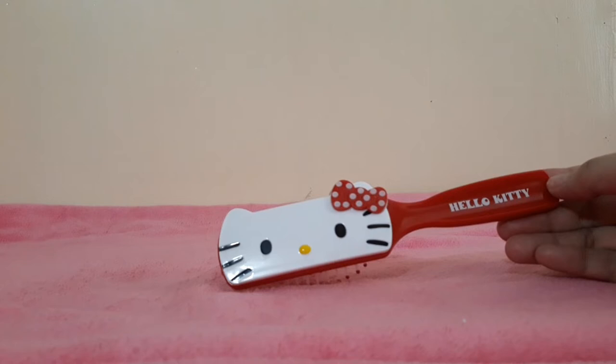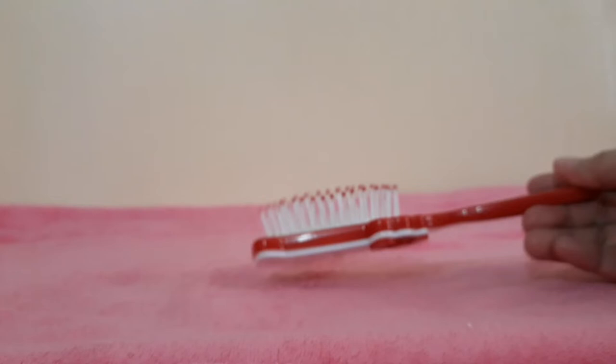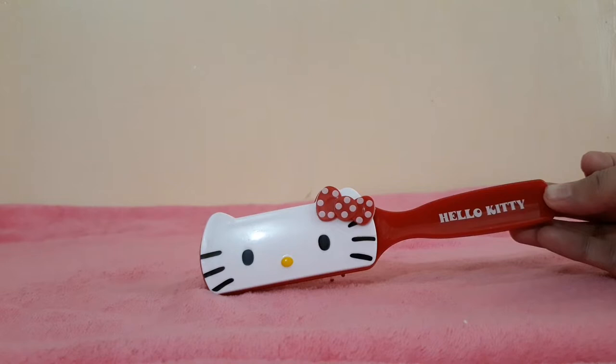Next one! It's a Hello Kitty brush. I bought this at Shopee. Black siya, and it's a little cute. Lightweight lang siya, so nice for travel.